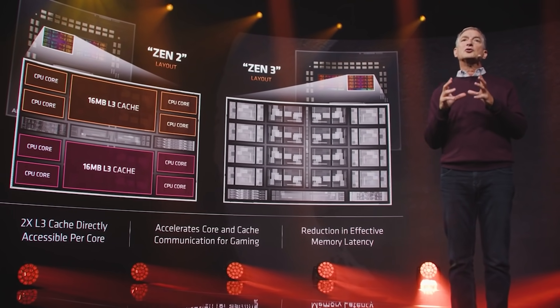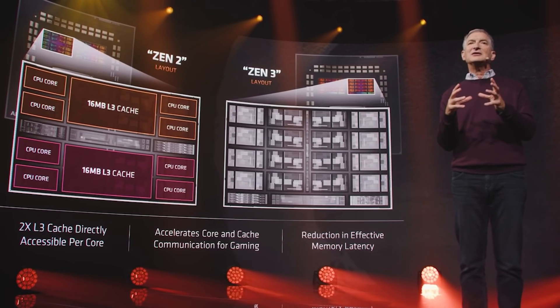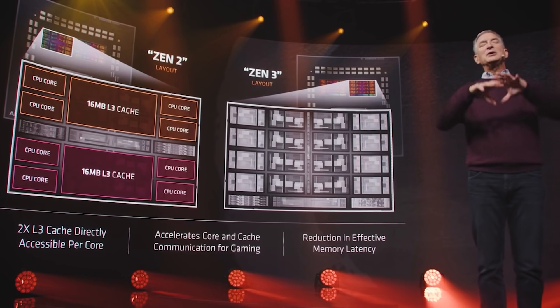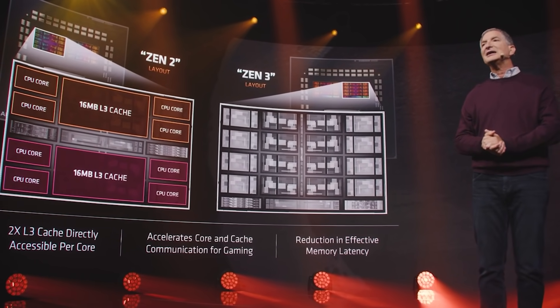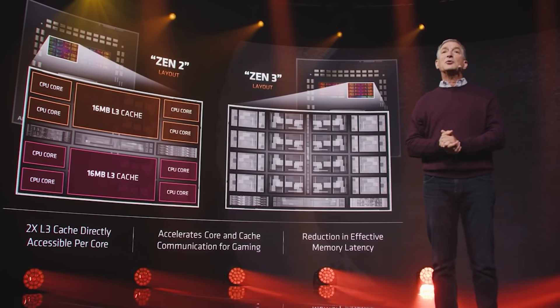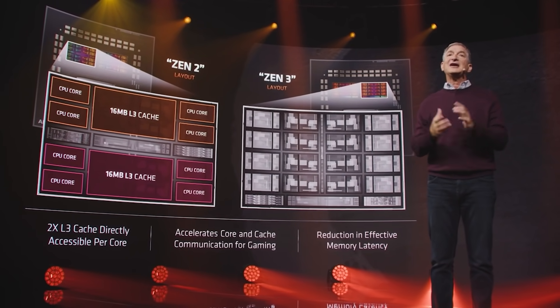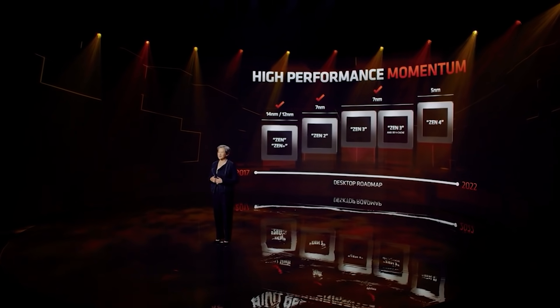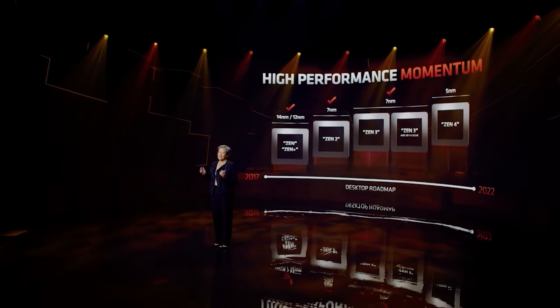So basically, the L3 cache is essentially identical, at least in terms of quantity. But what we have is L2 which is going to see a massive increase. And honestly, Zen 4 and Zen 5 are both absolutely going to be monstrous processors. I'm hearing we're looking at around a 25% increase in IPC from Zen 3 to Zen 4.